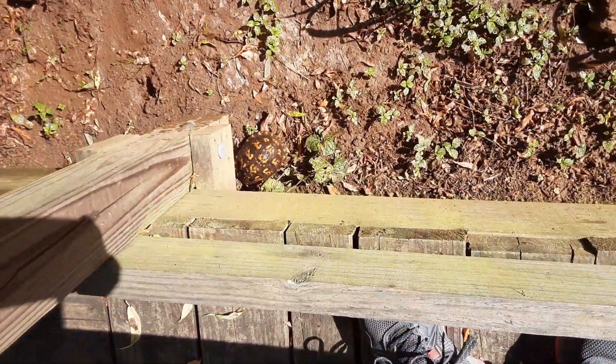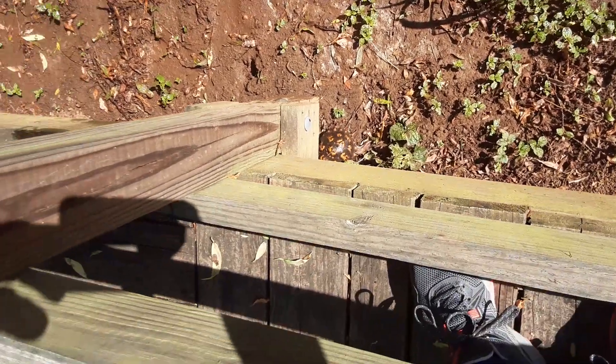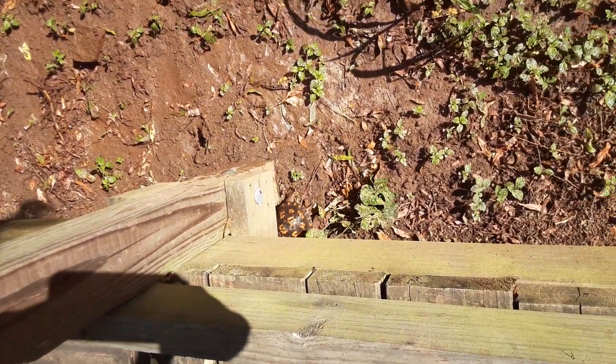Hey grandbabies, there's a turtle. He lives under the deck here. He came out to get some of that water. Let's see what he does.